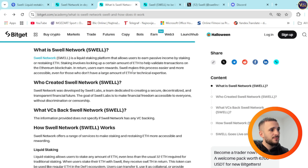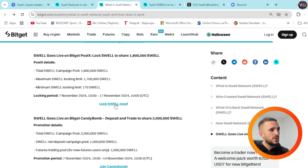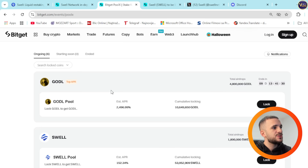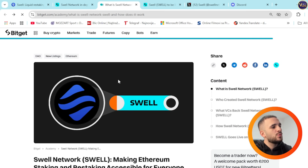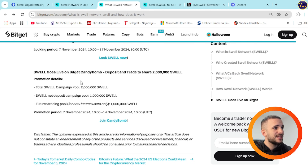Another huge thing to point out: you can also lock Swell in Pool X to share 1.8 million Swell. And there is the CandyBomb promotion — deposit and trade to share 2 million Swell. Campaign pool is 2 million total: net deposit campaign pool is 1 million and futures trading pool for new futures users only is 1 million. This runs from November 7th to 14th, 10 a.m. UTC. Join CandyBomb, and you'll see total airdrops in USDT, total participants, and individual maximum share tokens. This project is exploding right now.